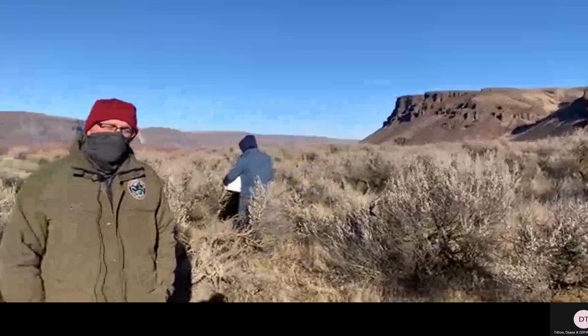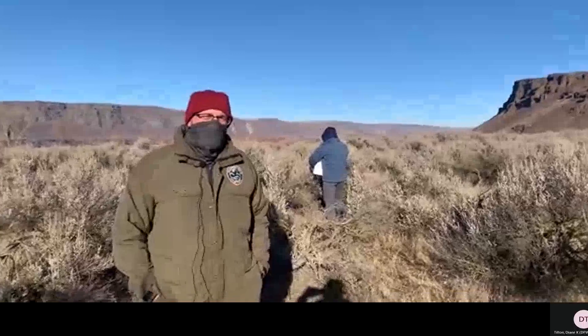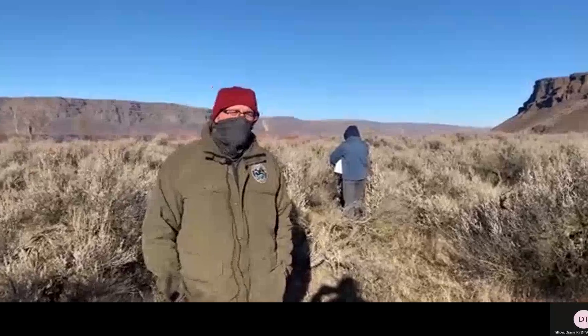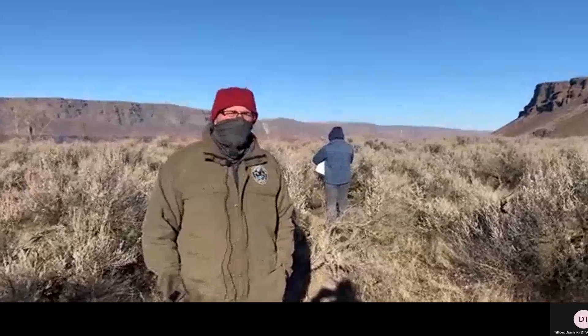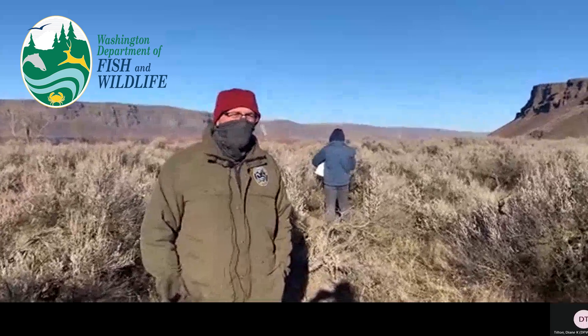What you're seeing today is sort of the dirty, unglamorous part of the job, but it's 100% necessary. Without the effort of actually just getting people on the ground and collecting seed, there is no restoration. This is where it all starts.